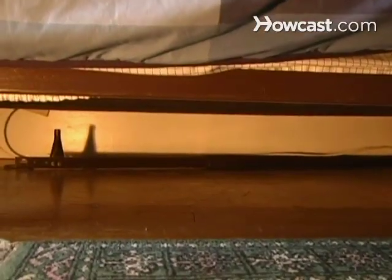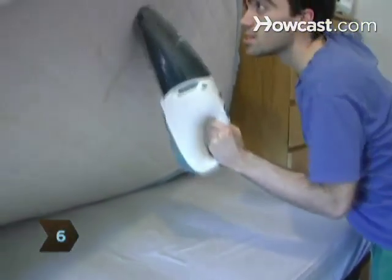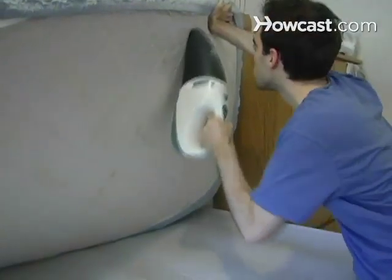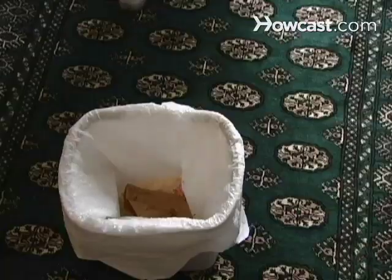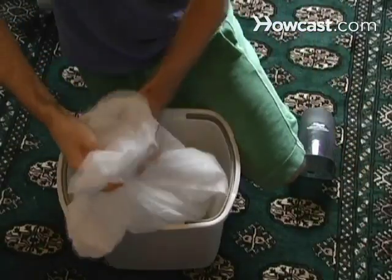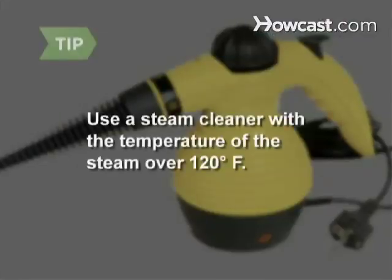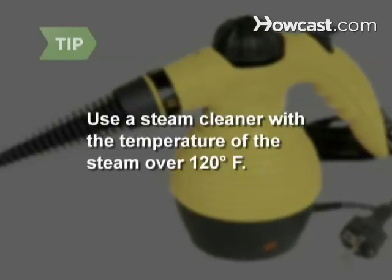Step 5. Clean up. The less clutter you have on the floor, under your bed, and throughout your home, the fewer hiding places for the bugs. Step 6. Vacuum up dirt, bugs, and eggs. Vacuum your mattress, box spring, and furniture thoroughly every day until you're sure the bugs are gone. After each vacuuming, remove the bag, wrap it carefully in plastic, and dispose of it immediately. You can also use a steam cleaner, making sure that the temperature of the steam is over 120 degrees.